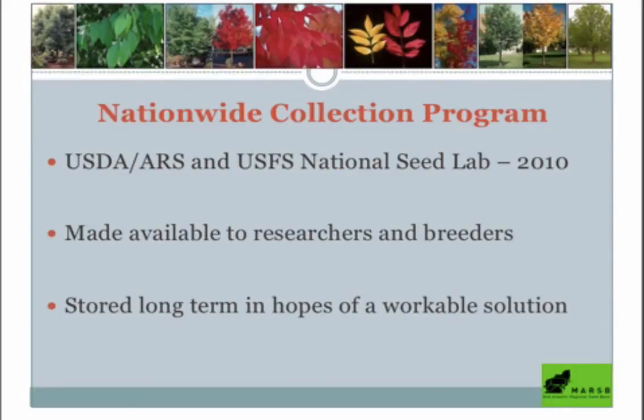Just a little bit about the nationwide collection program — this extends beyond our efforts in New York State. It's a U.S. Forest Service effort, so there are collections happening from Ohio down to the southeast and in Massachusetts. It's a really big, almost nationwide effort that we're a part of, which is pretty exciting.